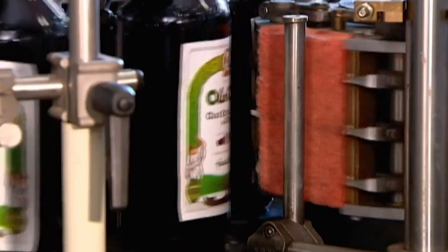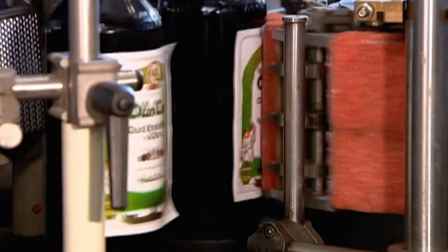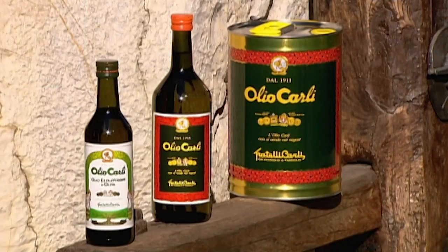Preserved and protected, this olive oil is now on its way to the shops, and ultimately, the table.